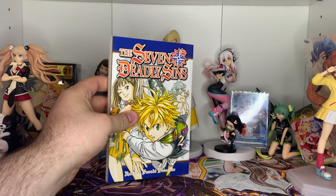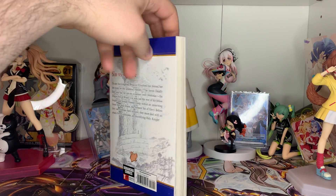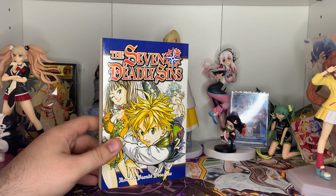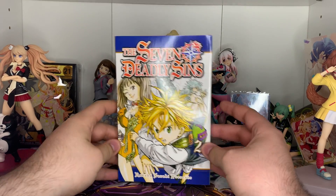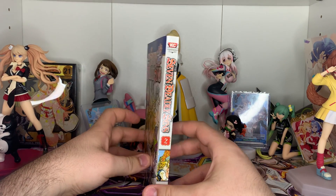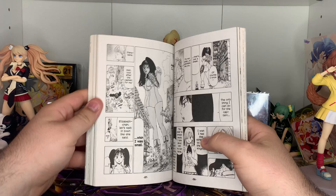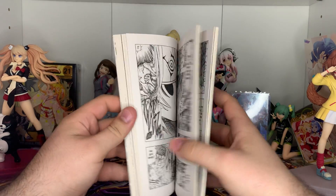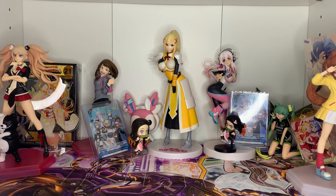We also have Seven Deadly Sins Volume 2. I don't know if I'll end up completing this series altogether — I think I'll just grab cover arts that I like and buy those volumes; it's not something I'm actively working to complete. But if I keep catching volumes at Walmart for like $7 a piece, I'm not going to complain. Volume 2 has Diane on the cover — I love her, she's top tier. Her and Merlin are my girls. This is also your introduction to Ban. Diane is gorgeous — I love her.